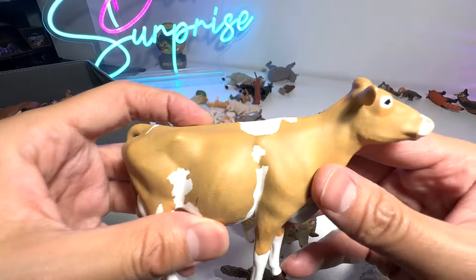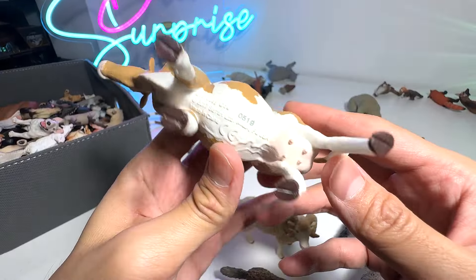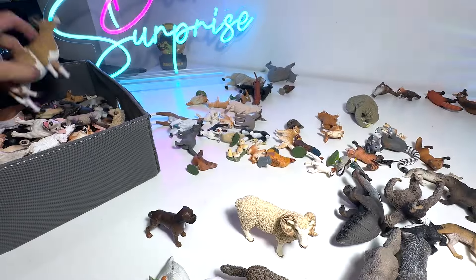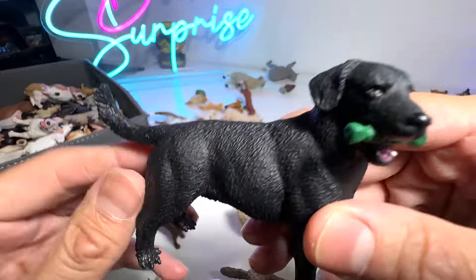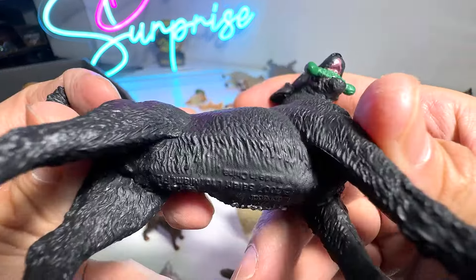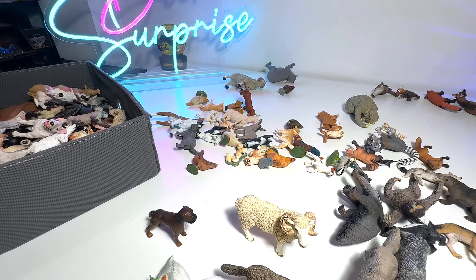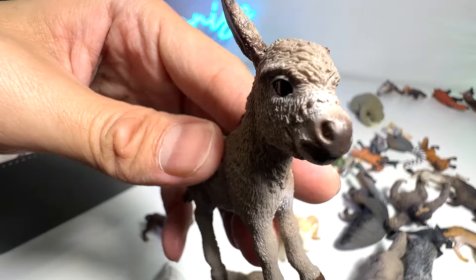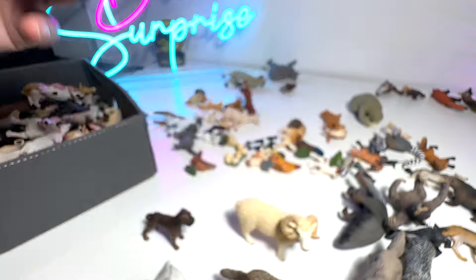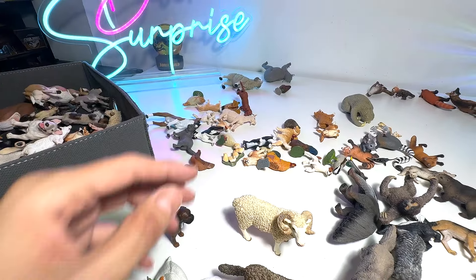And this is a Guernsey cow, which is a very general species of cow — they are used for their milk. Labrador — very intelligent dogs, also known as Labrador Retrievers. We have a donkey calf — oh my goodness, this has got to be one of the cutest, if not the cutest one in the collection.